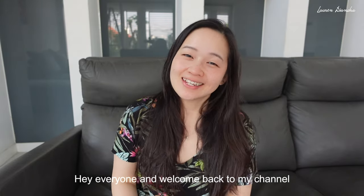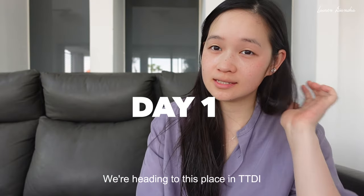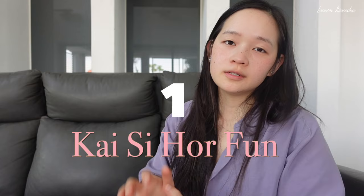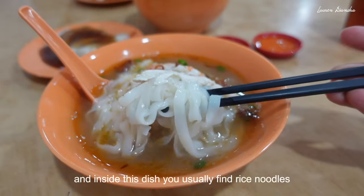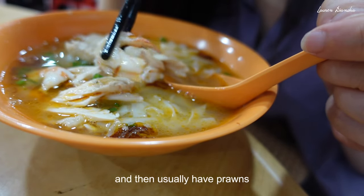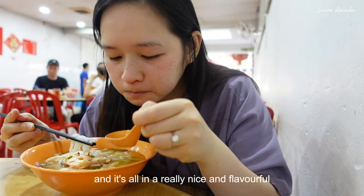Hey everyone and welcome back to my channel. Let's go try Malaysia's delicious rice noodle dishes. We're heading to a place in TTDI called Chong Tung Ki, which apparently has the best kaisi ho fun. Directly translated, kaisi ho fun means shredded chicken rice noodles. Inside this dish you usually find rice noodles, shredded chicken, and prawns, a little bit of vegetable, all in a really nice and flavorful light broth.